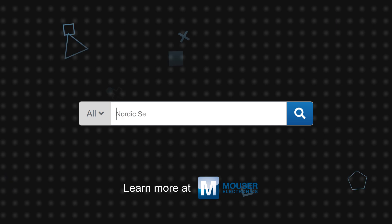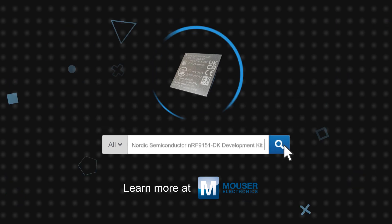Nordic Semiconductor's NRF9151DK Development Kit is available now on Mouser.com.